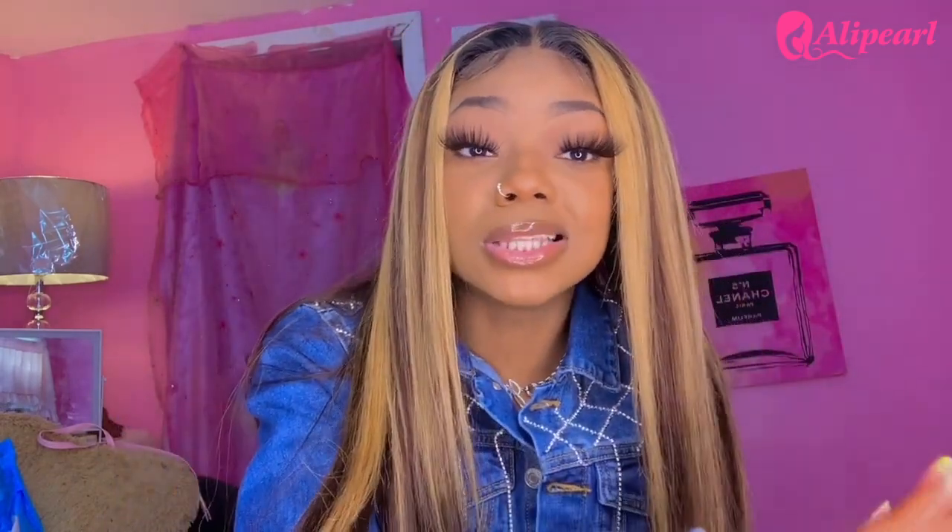I love this hair so bad — this has to be the best hair I've ever gotten from Ali Pearl. I've reviewed highlight wigs from other companies, and by far this is the best highlighted wig I've ever received. Let me be clear: this is not sponsored, they didn't send it to me for free, I ordered this myself. I've got like seven or eight hundred subscribers so I'm definitely not clout-chasing. I love Ali Pearl — if you look at my videos that's basically all I get.